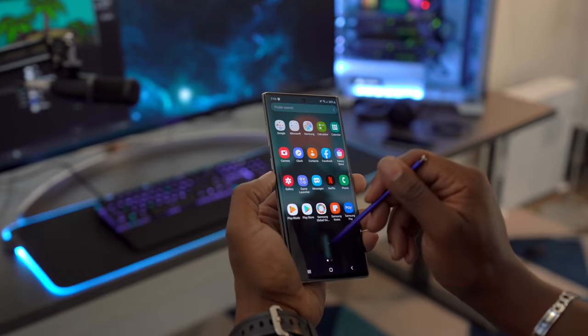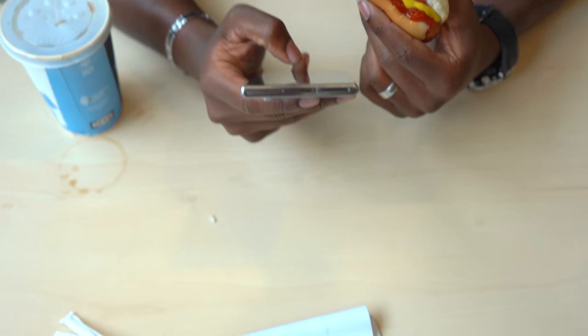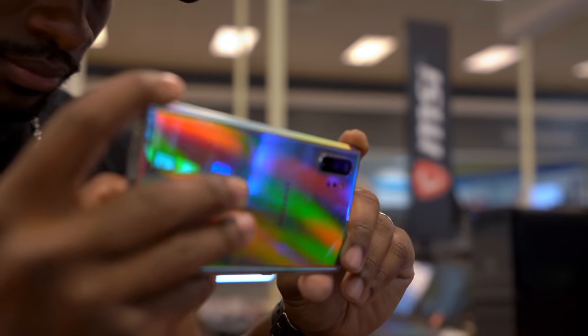What's going on guys, it's your average consumer and today we're going to be spending a real day in the life with the Galaxy Note 10 Plus. We're going to spend a full day with the phone trying out the features, battery life, performance — everything you want to know in the real world.